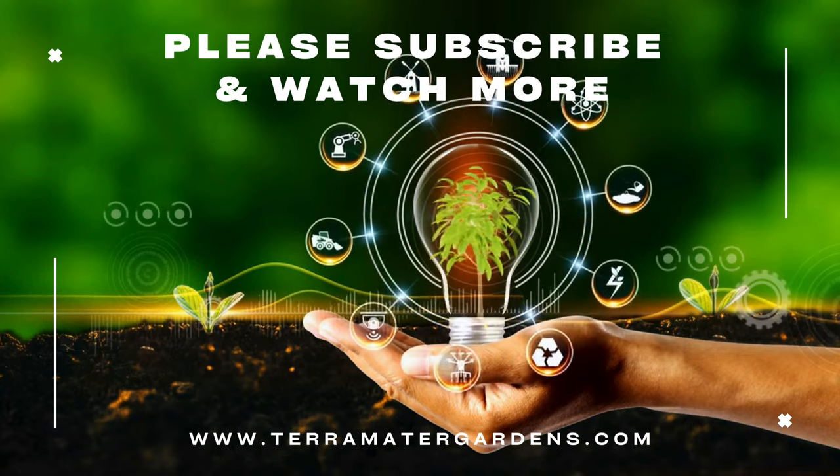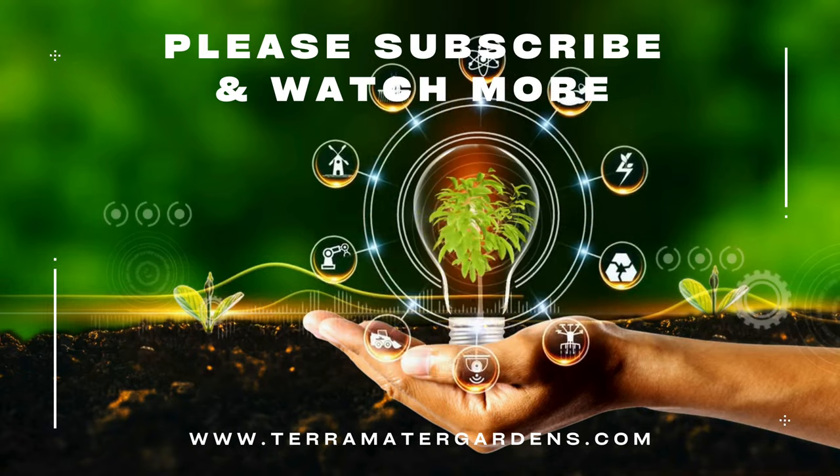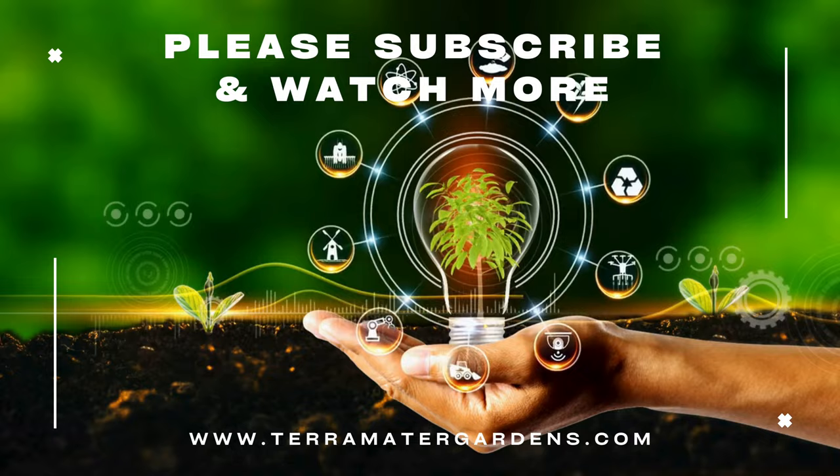Thanks for joining us today on this episode of Edible Weeds. Don't forget to like, subscribe, and hit the bell icon for more insights into the world of edible plants. Until next time, happy foraging.